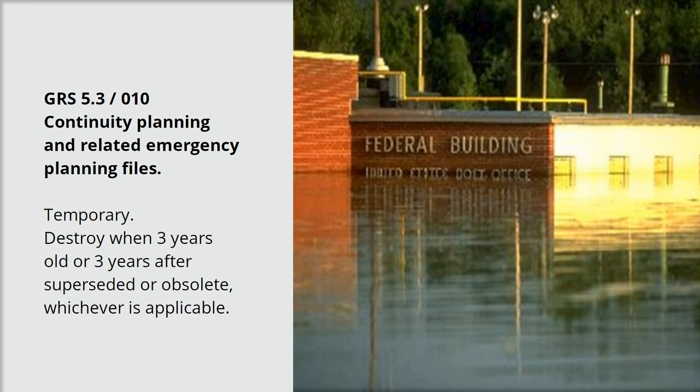Record schedules help us ensure that we have the information we need when we need it. By using the same record schedules for the types of records we all share across the government, we ensure consistency and continuity across departments and agencies.